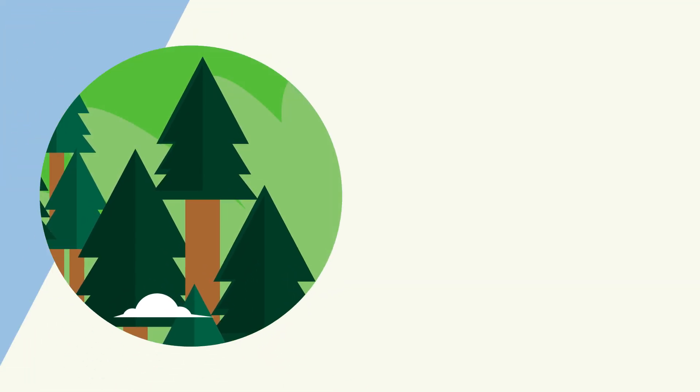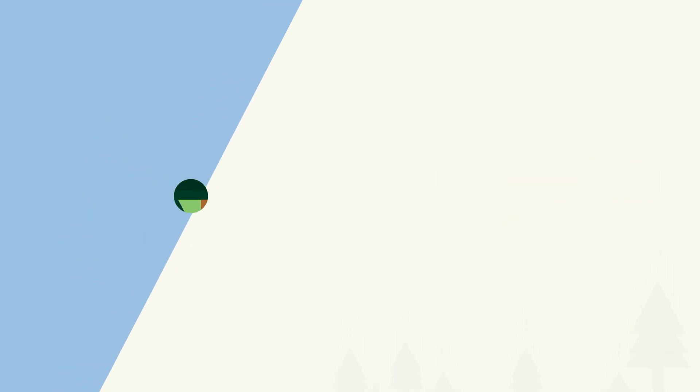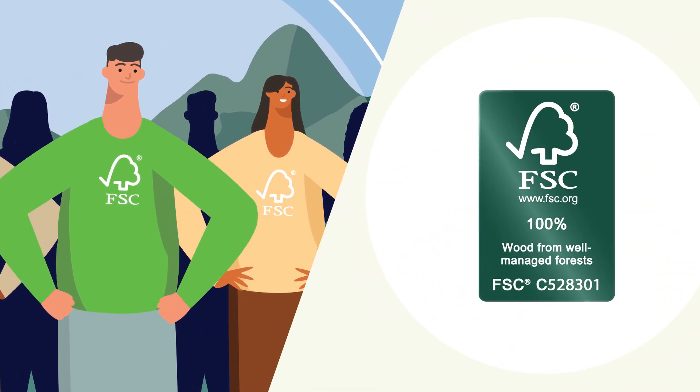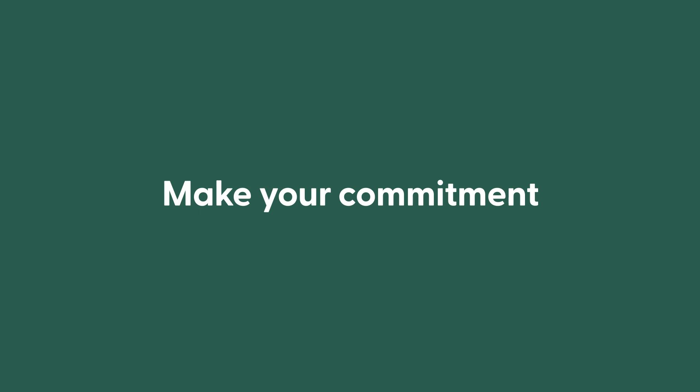Join us in our mission as forest stewards and look for the FSC 100% label on the next thing you buy. Together we can make sure forests are here for all, forever.